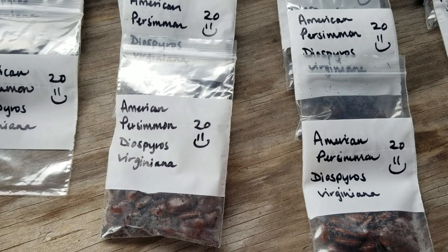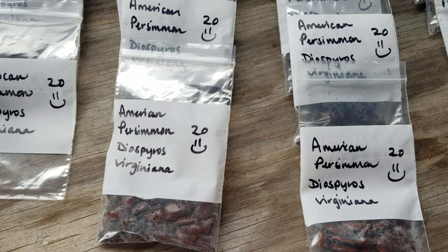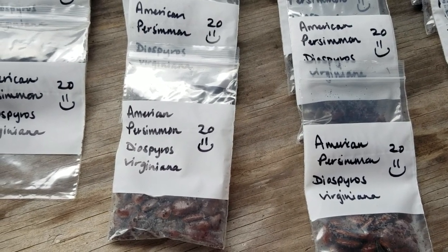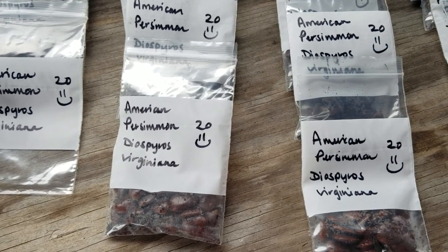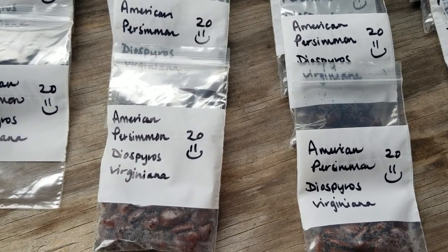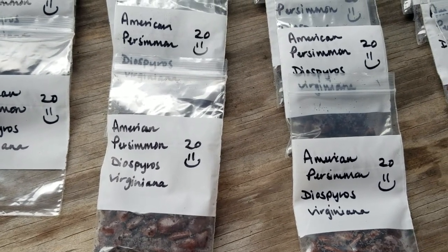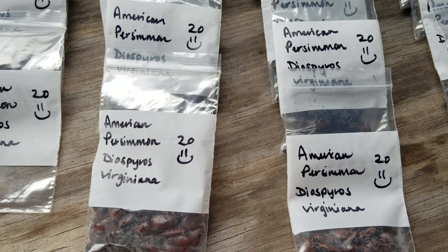And speaking of flowers, this is important. American persimmon are dioecious. So if you feel like 20 seeds is a lot and you don't want that many trees, what you need to remember is that about 70% are going to be males and they will not produce fruit. So you can plant these and then once they produce fruit — if you're super lucky, maybe five years, probably more like seven to ten — you can cut down a few of the males and leave the females.